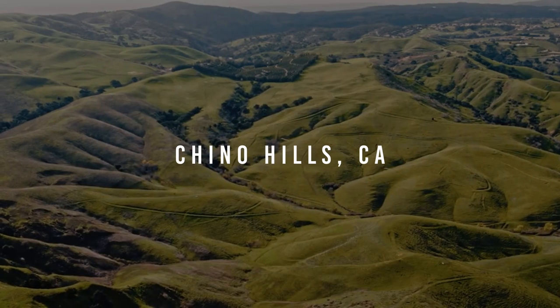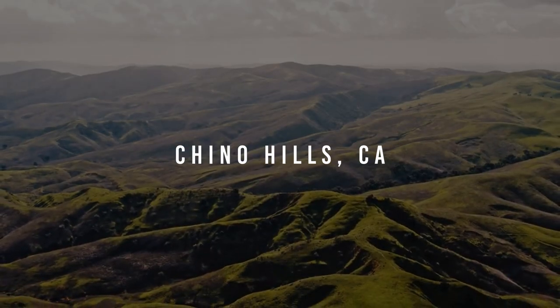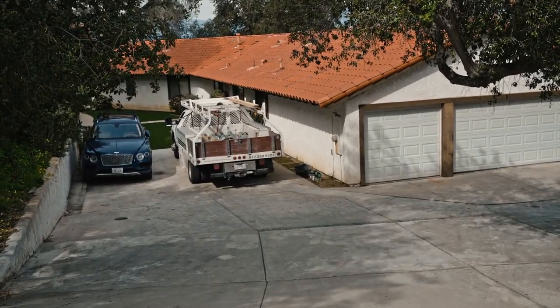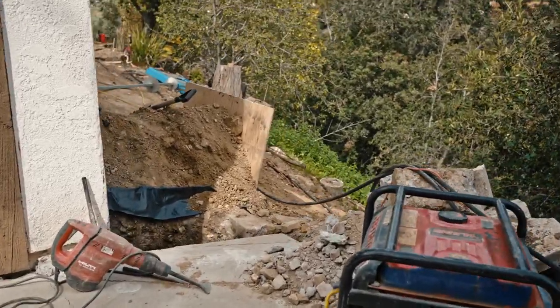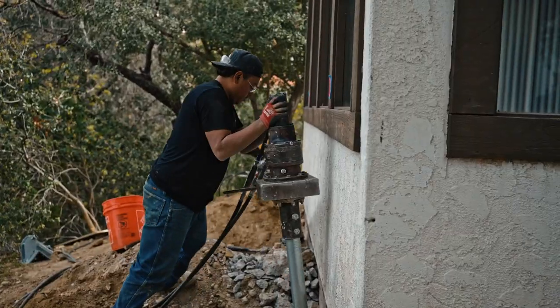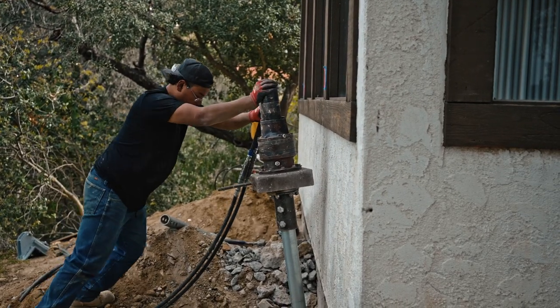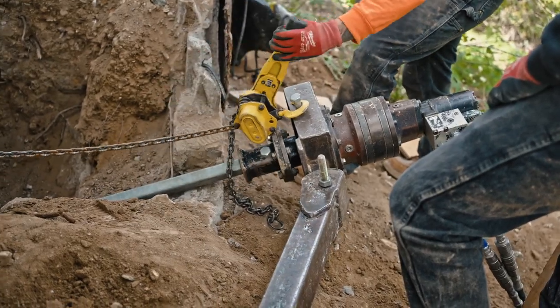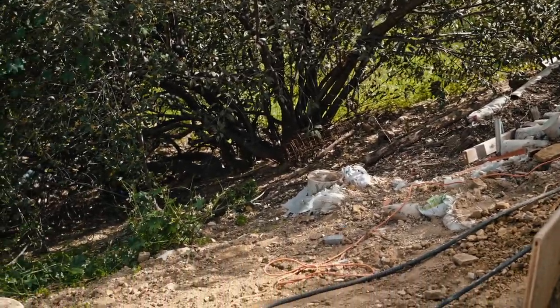Hey guys, Justin here, and today we're checking in from a new foundation repair project out in the beautiful hills of Chino Hills. Pretty secluded spot, nice and private, but unfortunately this home has experienced quite a bit of settling. Our crew is out here installing helical piers — they'll end up installing a total of 19 helical piers to address settling or downward movement, in addition to 10 helical tie backs to address lateral movement or slope creep due to this massive slope sitting in super close proximity to this home.